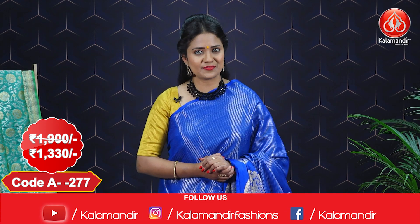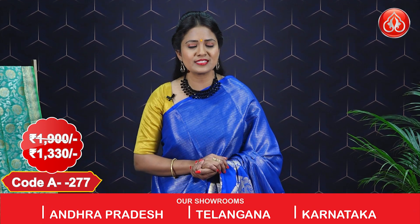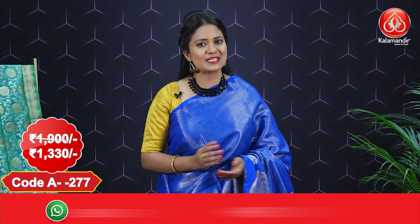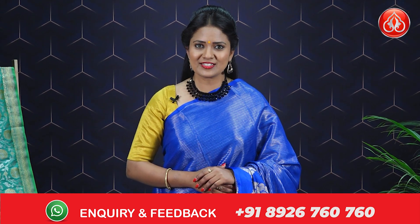This saree costs 1900 with an offer price of 1330. Ladies, prices are so reasonable and Kala Mandir is giving you 30% discount. Click on the saree code — it will direct you to the website and make shopping very simple. COD, that is cash on delivery, is also available in India and shipping is free all over India.